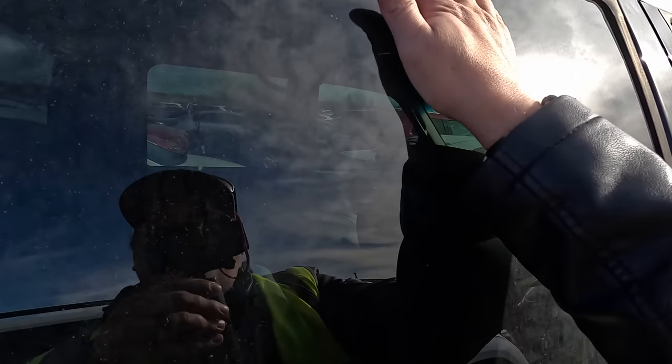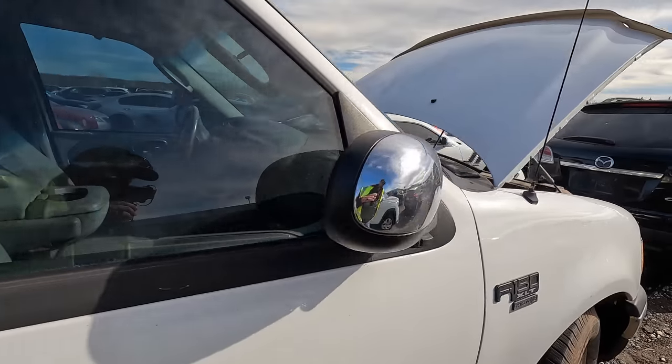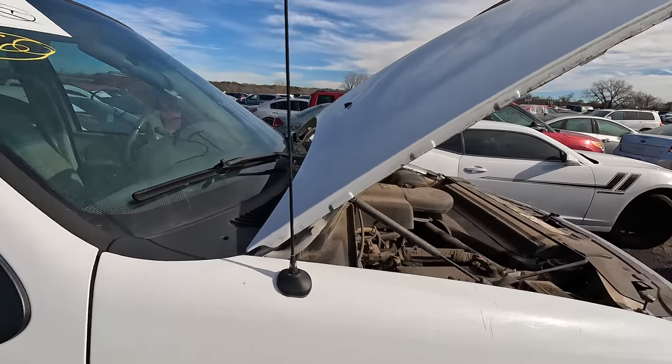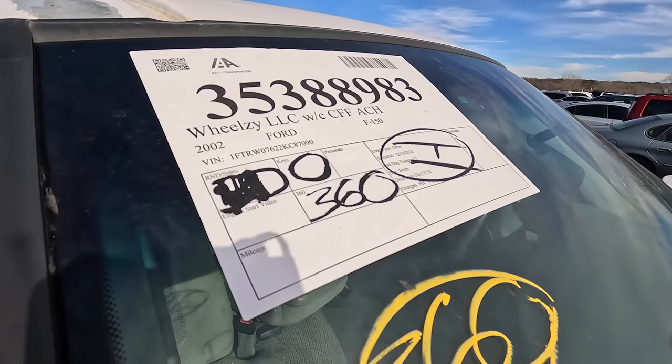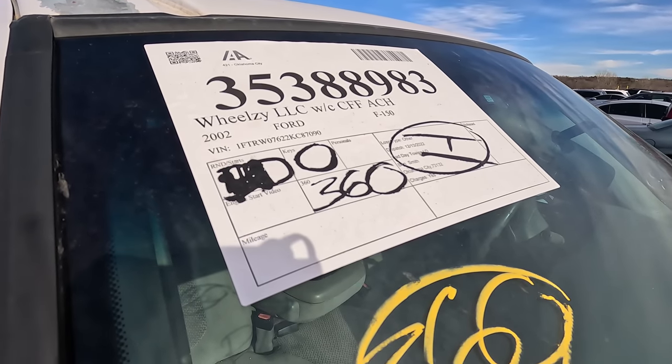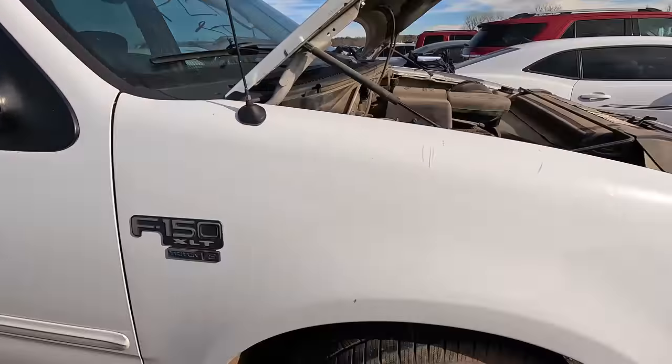Otherwise we're done — short video, which sucks, because I cannot check this out. I don't even know what that says — it says R and D, starts, but then I'm not sure. I have no idea if this is a run and drive.